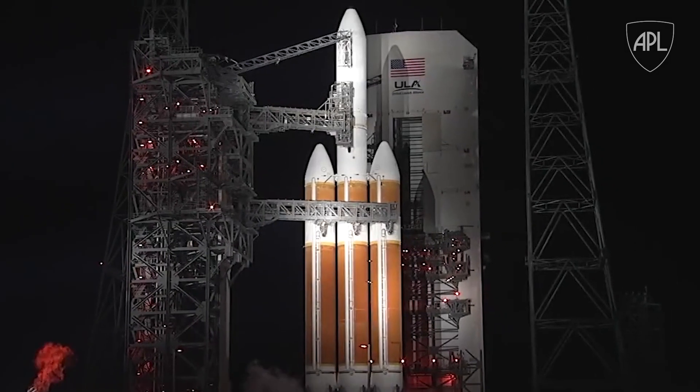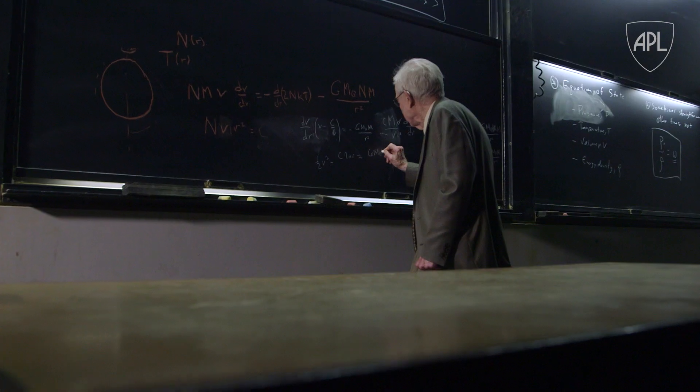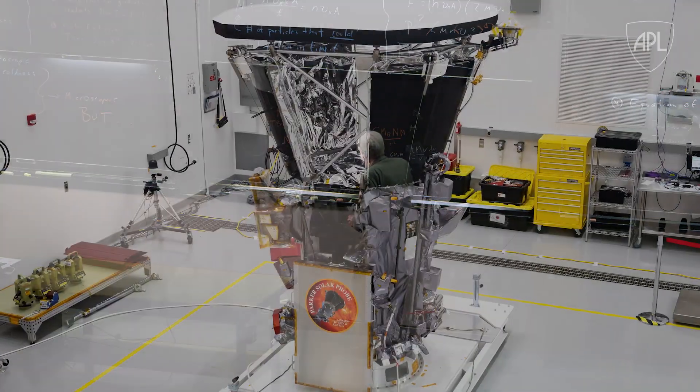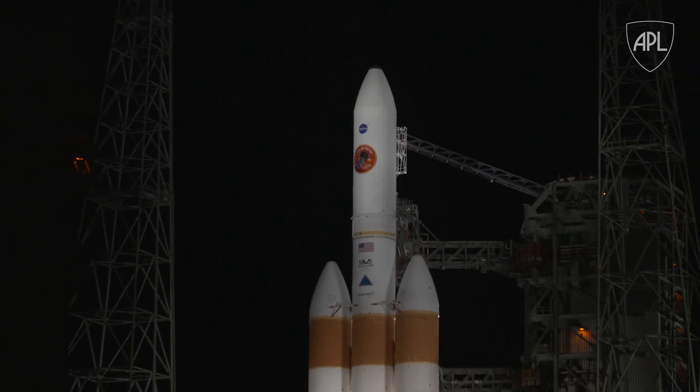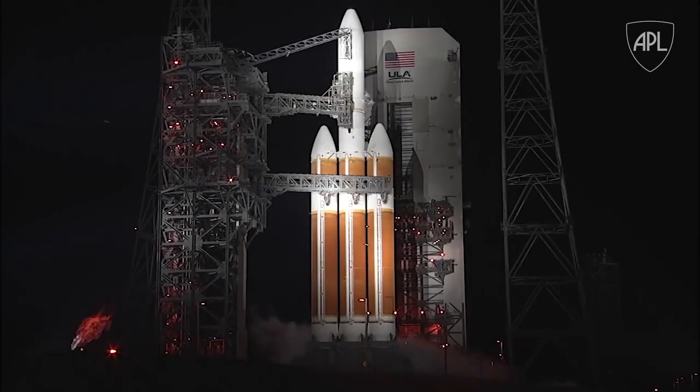To put 10 years of your life into something — I think the tensest moment will be launch. This is a 60-year journey to make Parker Solar Probe a reality, and to be on the pad and ready to launch. That is definitely the coolest thing about my job.